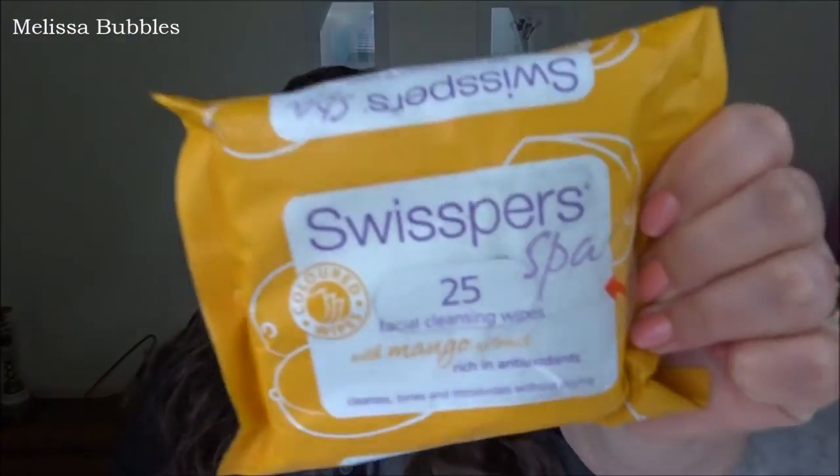This might be a little bit weird but I have been loving the Swispers Cleansing Wipes in Mango. When Priceline had their 40% off sale I thought I should get some makeup wipes. I picked up three packets — a lime, a tea tree or pomegranate, and the mango ones. I've absolutely been loving them — they've been taking off my makeup really nicely. I find that I only have to use one wipe, whereas with baby wipes I'd have to use two.